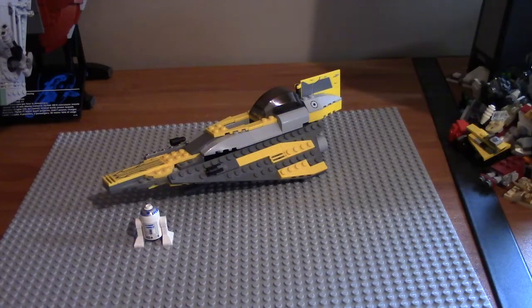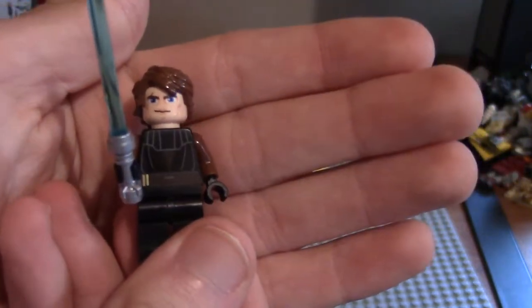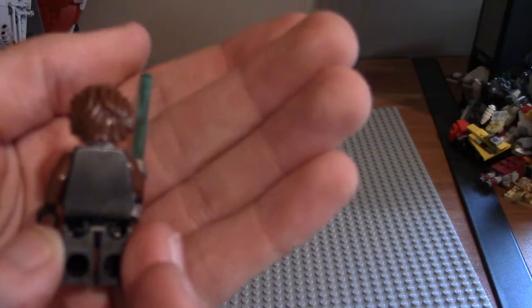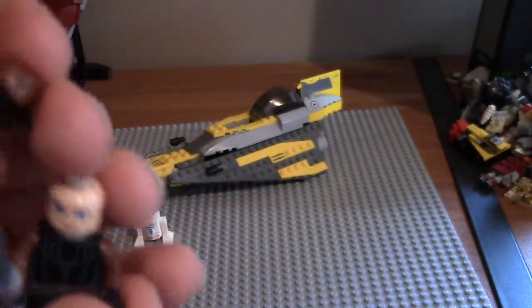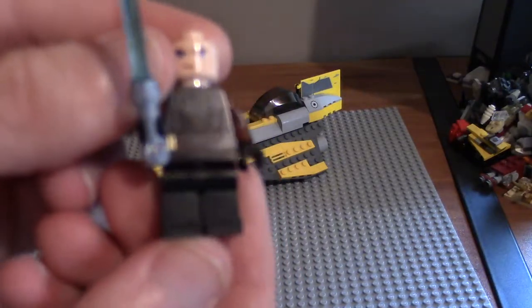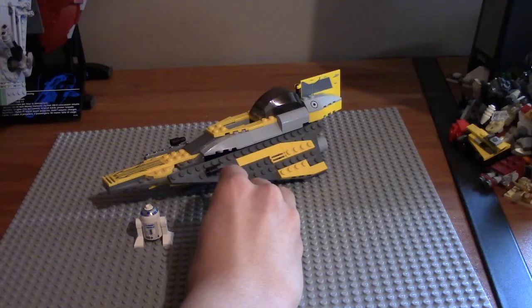Your first minifigure is Anakin Skywalker — Jedi Knight, though he was also a youngling and padawan. He has a blue lightsaber, though I don't think it came with this particular lightsaber hilt — I gave it to him because why not. He has brown hair, a black robe, and blue arms. He does not have double-sided head printing, since I don't think that was a thing back in 2008, and he has no leg printing either. They're going to make a new version in 2018, so I hope to get that for a comparison.